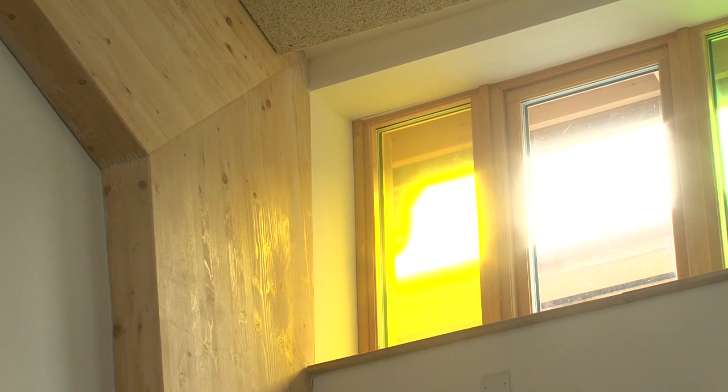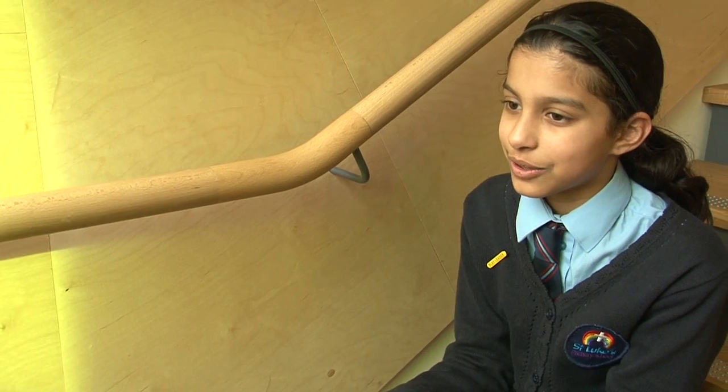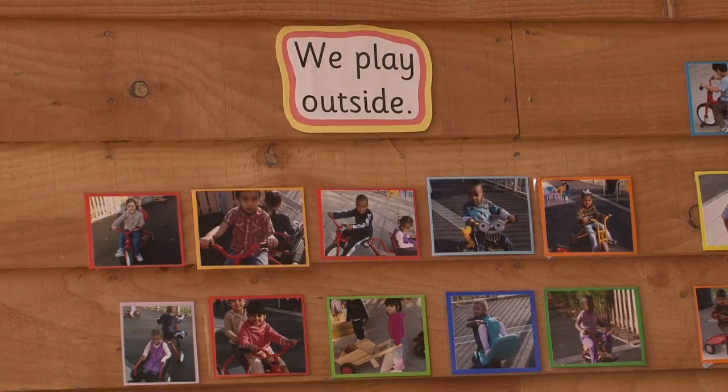I really like the windows — when the sun comes out, the colours come on the walls — and I like the smell of the wood. I like this school because it's really beautiful and big, and the infants and the juniors are together. I like it because you can work outside even when it rains.